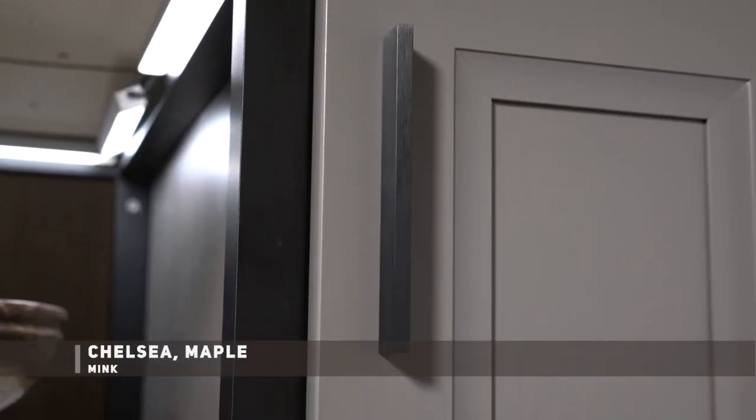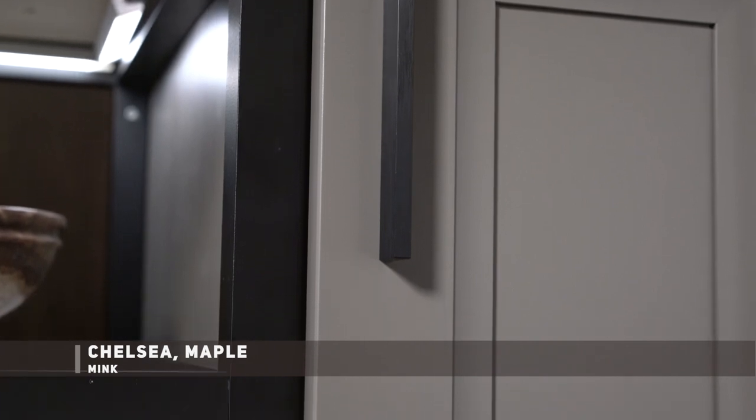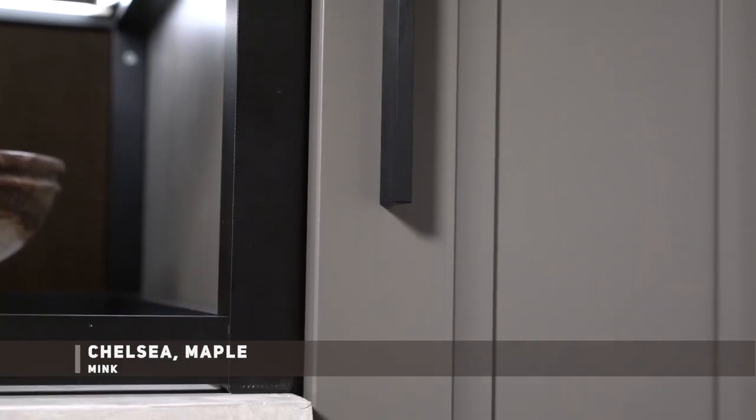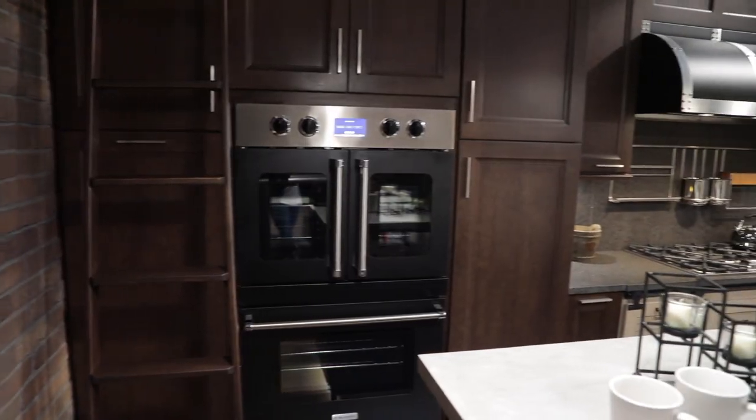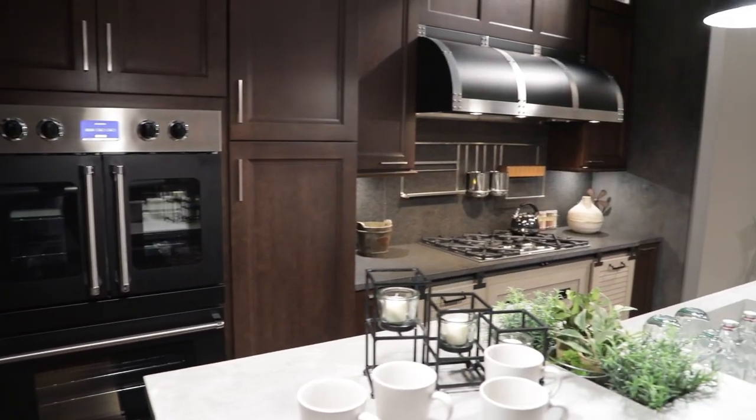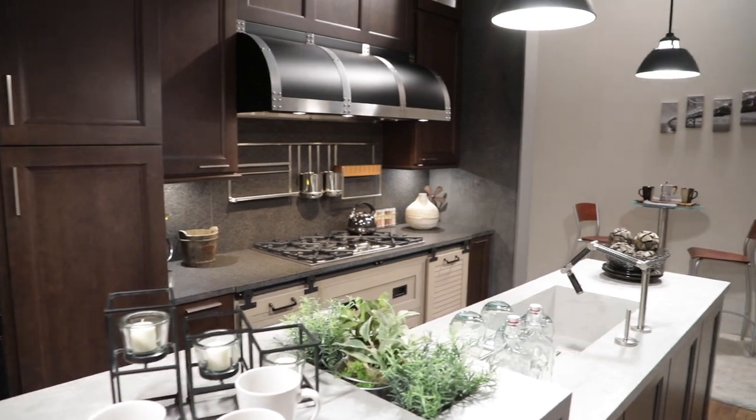The island cabinetry features the Chelsea Door and Maple with the newly launched mink paint. The wrought iron accents, glass doors, and sliding ladder are all complementary styles that strengthen this kitchen's overall look.